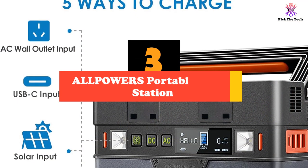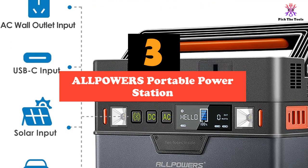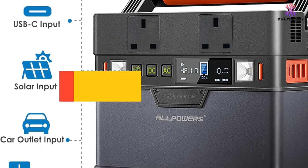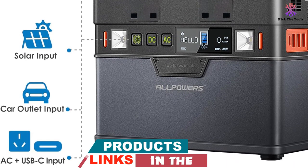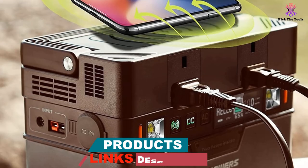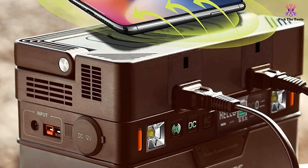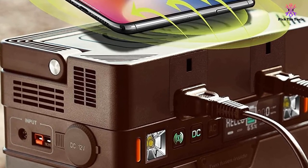At number 3, we have the All Powers Portable Power Station. The All Powers Portable Power Station can be charged by solar power, and unlike the other power stations featured on this list, it comes with the solar panels included. The solar panel is 100W, providing sustainable and affordable energy. It has an adjustable kickstand so you can prop it up to catch the sun, and it's waterproof too.